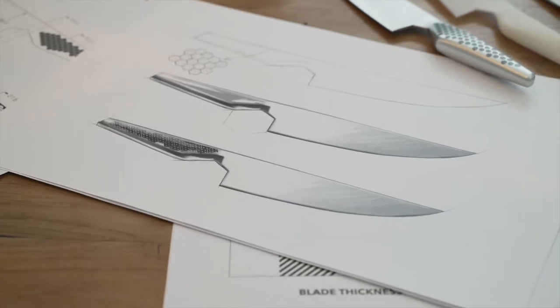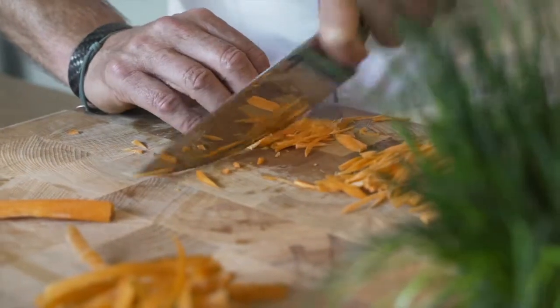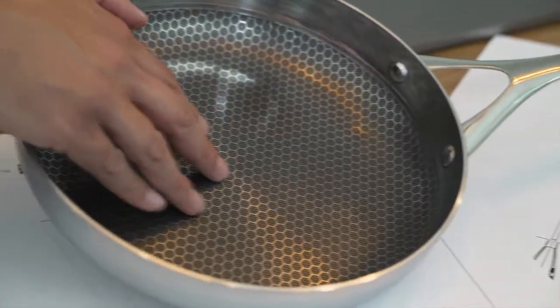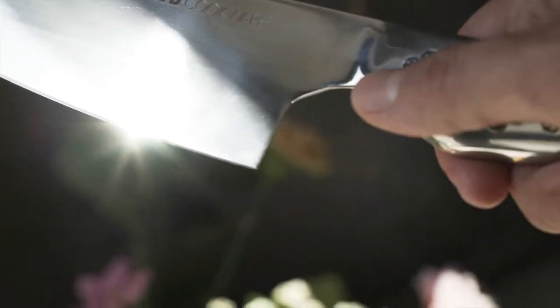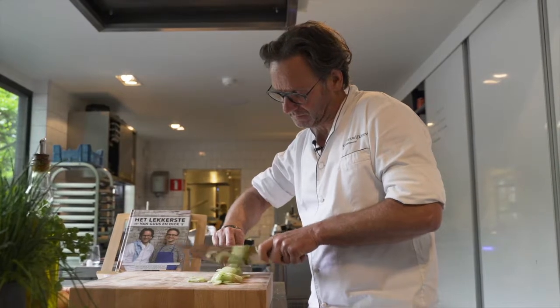The blade flows seamlessly into the handle, which makes the Wigbolt balanced for the ultimate cutting experience. The honeycomb framework on the handle ensures grip and matches our Blackbeard pans carefully. The blade's mirror polished finish gives the Wigbolt a sleek and clean look and reduces food sticking to the blade.